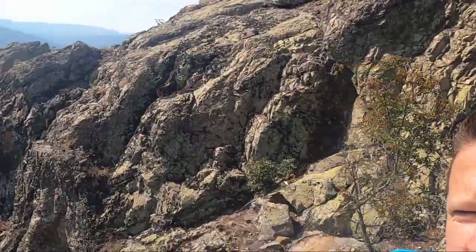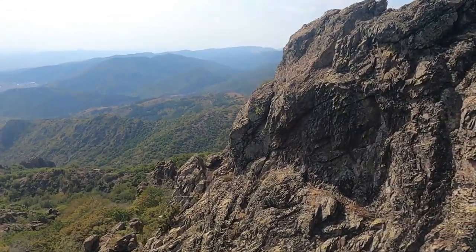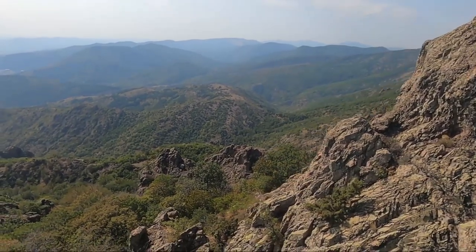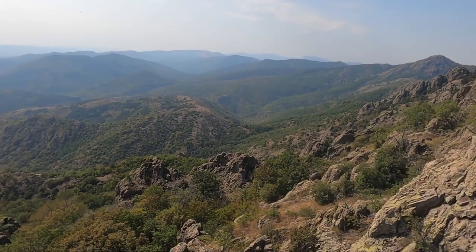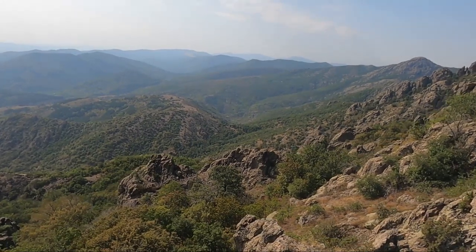Just look at that view. Beautiful — the beauty of Bulgaria. This is Travel Tortoise on tour and tasting in Bulgaria.